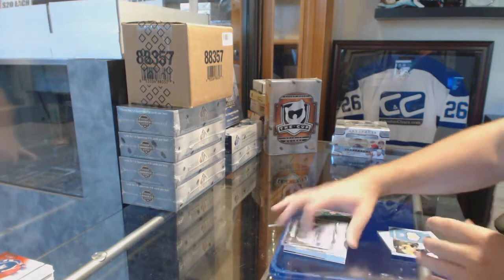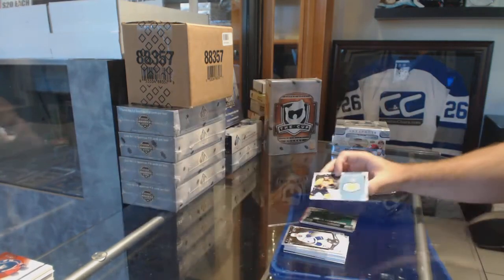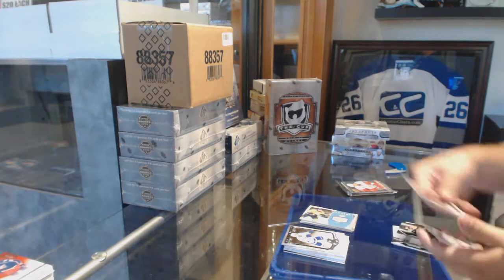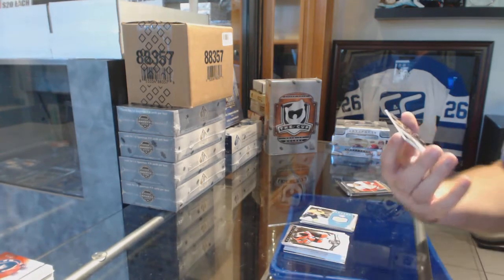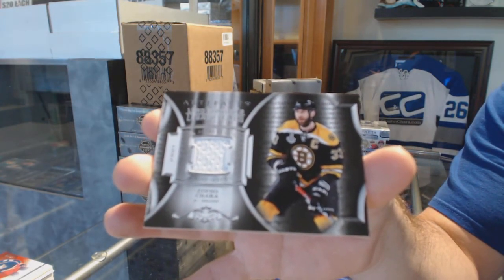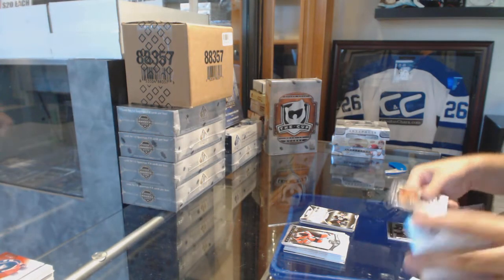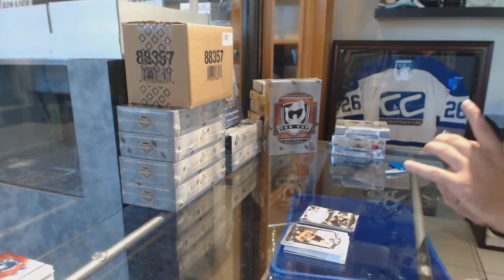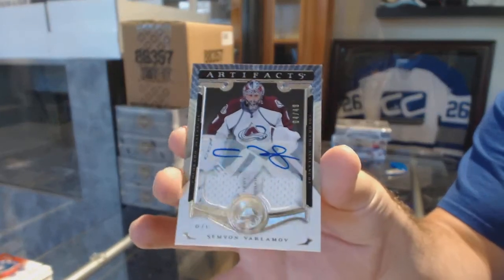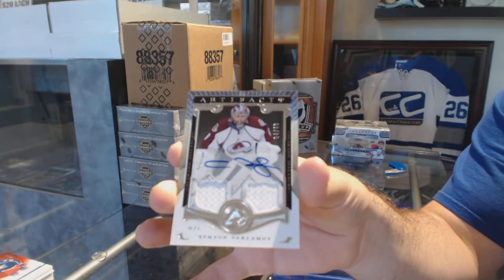For the Nashville Predators, there's a James Neal Frozen Artifacts Jersey. For the Boston Bruins, Lord Stanley Legacy Relic Jerseys — Zdeno Chara. And we've got for the Avalanche, number 49, dual jersey auto, Semyon Vardama.